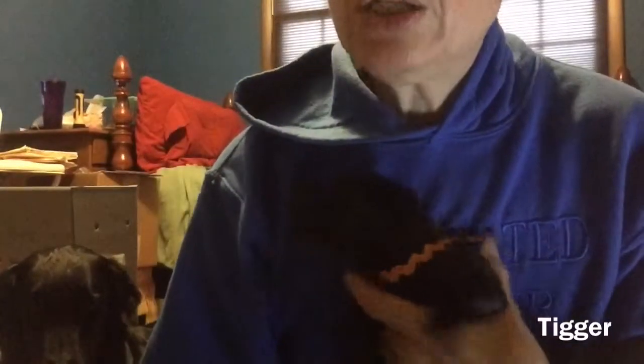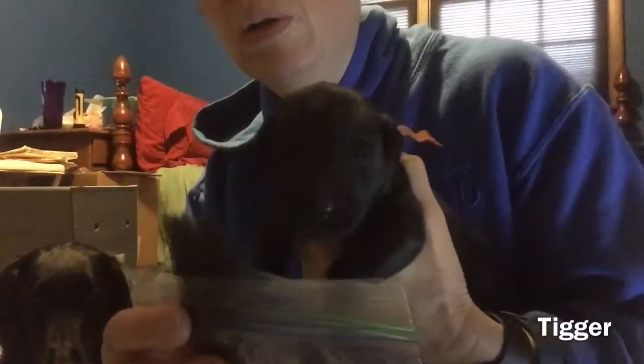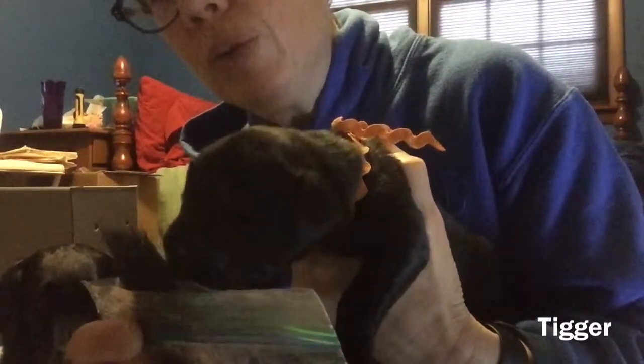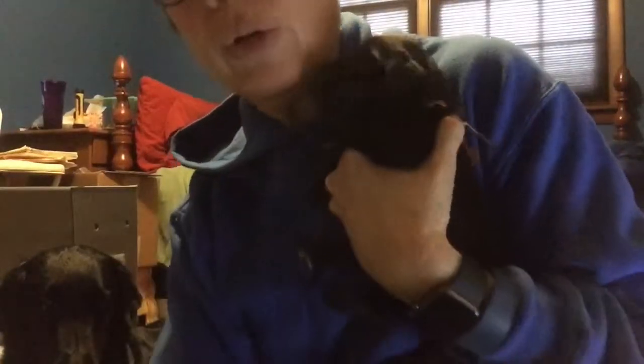This is Orange, aka Tigger. He's not in a very happy mood. Oh, he's liking the horse hair. Good boy. Pretty cool, huh?